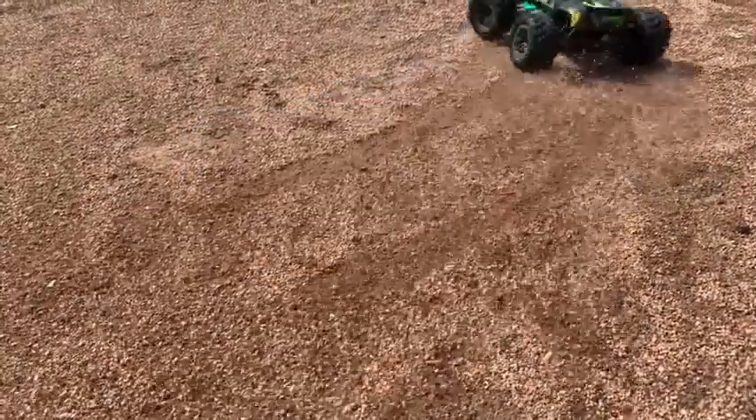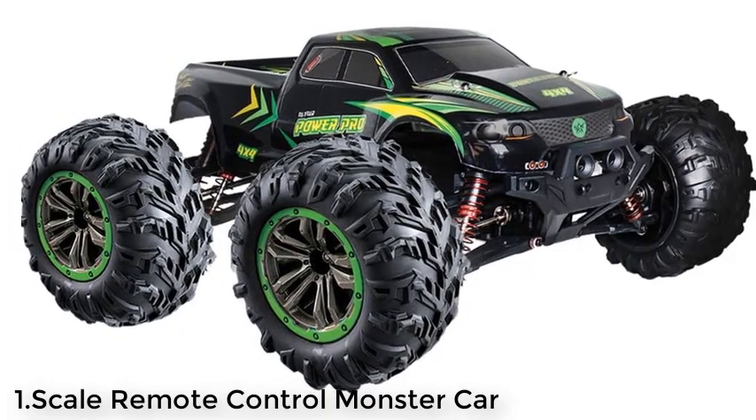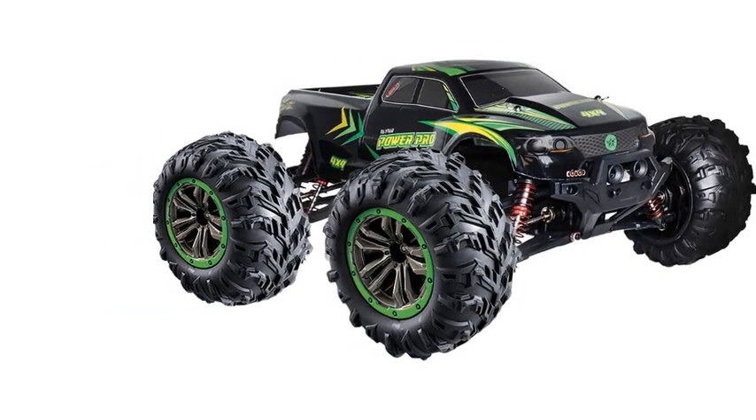Number 1: 1/10 Scale RC Truck 4x4, 48+ KMH Speed (30 MPH), Large Scale Remote Control Car, Free Priority Shipping, All Terrain Radio Controlled Off-Road Monster.